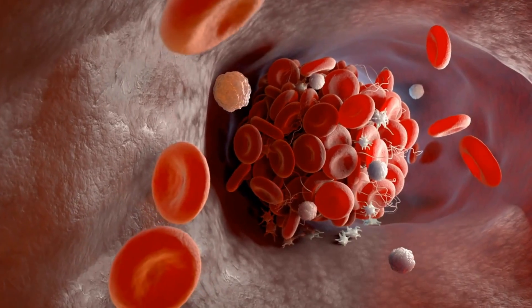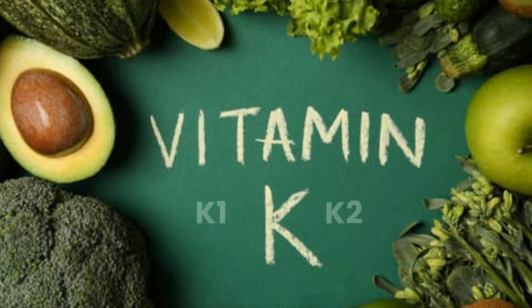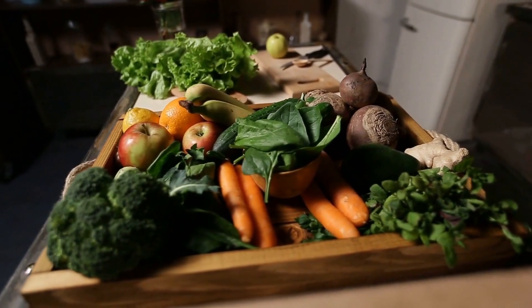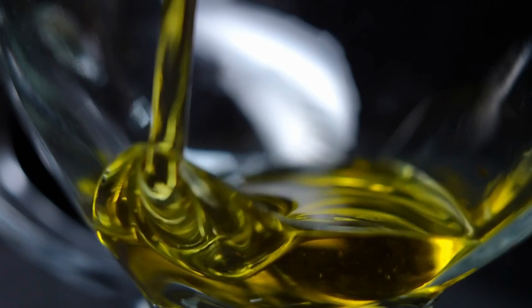Vitamin K is a fat-soluble vitamin that helps our blood clot, regulate calcium in our body, and maintain healthy bones. There are two main types of vitamin K: K1 and K2. Vitamin K1 is found in green leafy vegetables such as spinach, kale, and broccoli, as well as some other foods like soybeans and olive oil.